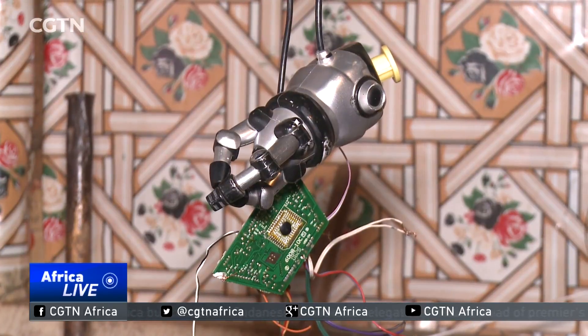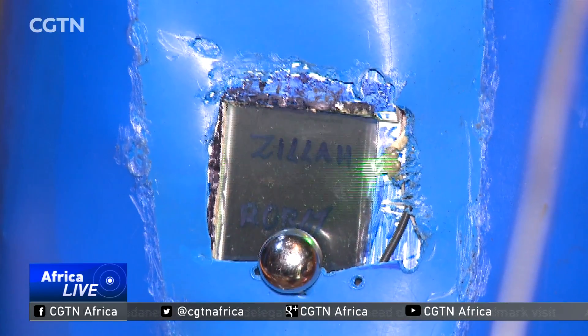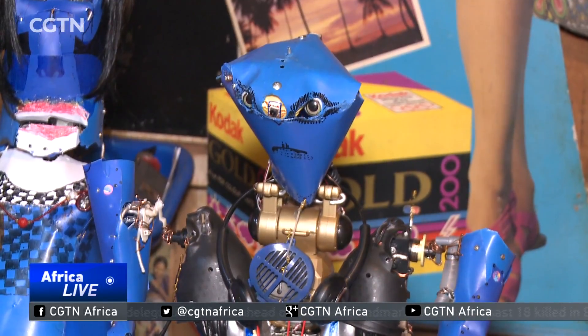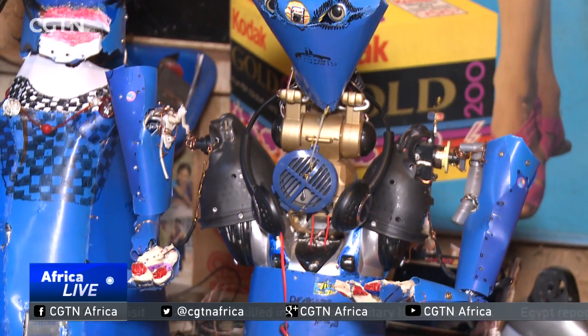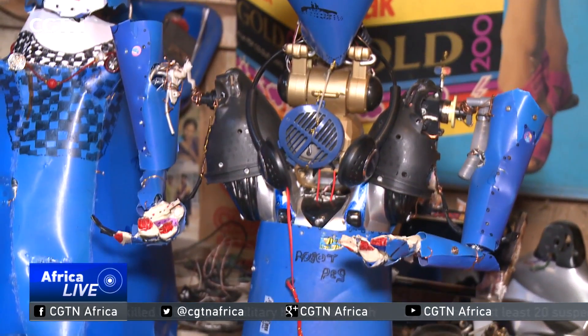He has several projects going on at the same time, many of them as yet unfinished. Zilla has built three robots so far, each with a different function. The little one is called the robot peg.